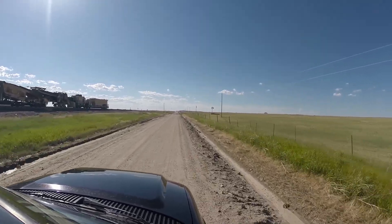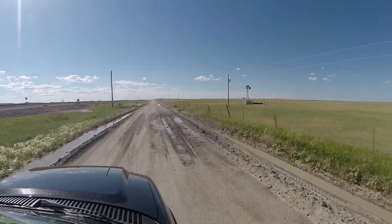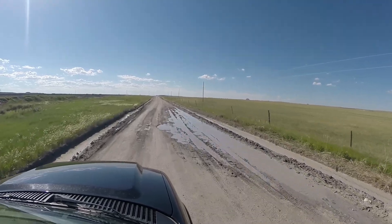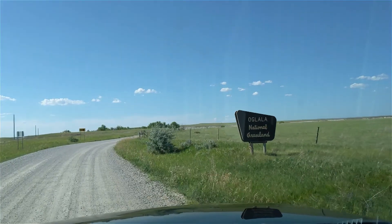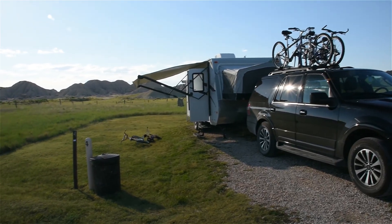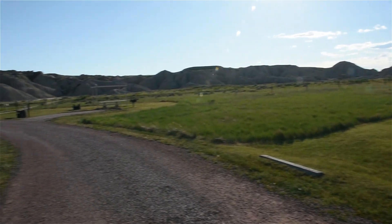Sometimes the road to get to a destination is an adventure itself. This was certainly the case for Toadstool Road. We are camping here at the Toadstool Geological Area and we got a really awesome spot. It's surrounded by these cool Badlands formations. Right now the kids and I are going to go take a hike up into the hills and check out what's up there.